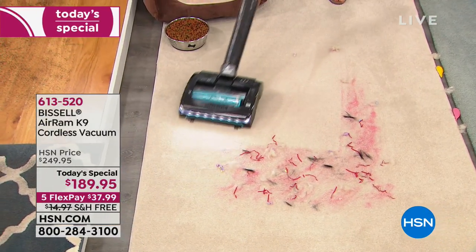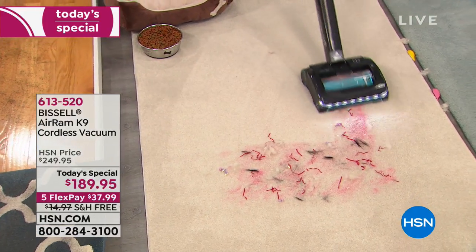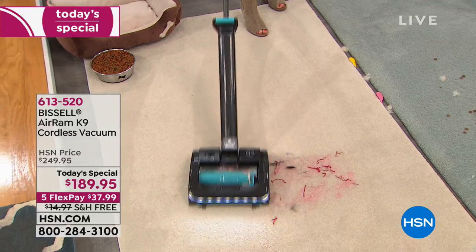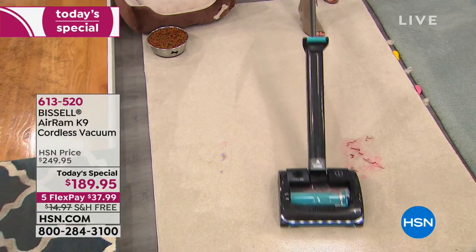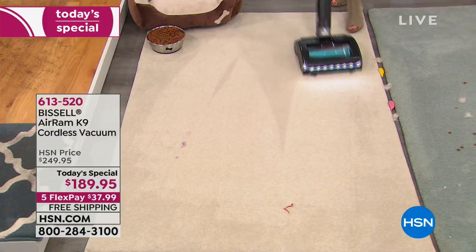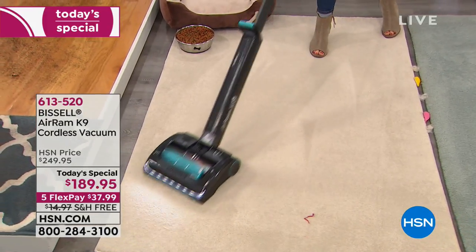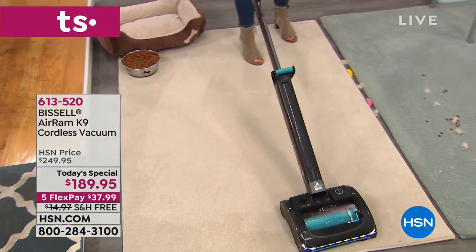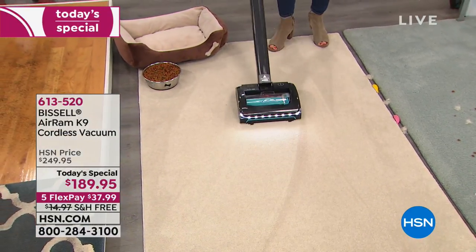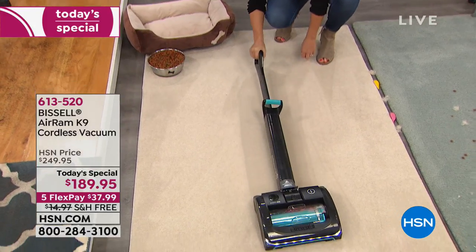One of the things I like about it is it doesn't scare Monty. It doesn't sound like a jet engine. But they harness the power in a way that gets deep down powerful clean without scaring and annoying everyone in the house. So if you have sensitive hearing, this isn't going to be overly obnoxious.